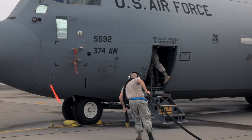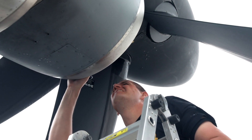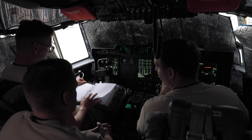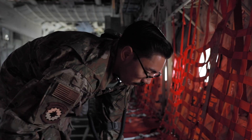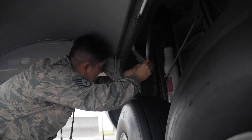Being a dedicated crew chief means that you're responsible for all the maintenance that happens on the aircraft, ranging from inspections, servicing, ordering parts, looking over forms, as well as helping out other shops with their maintenance on your airplane.